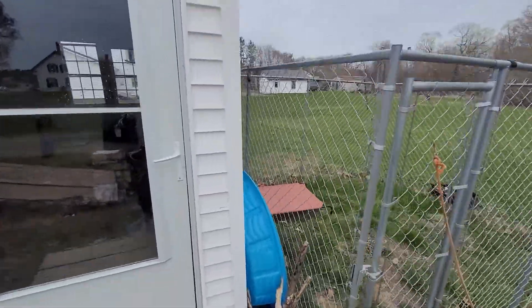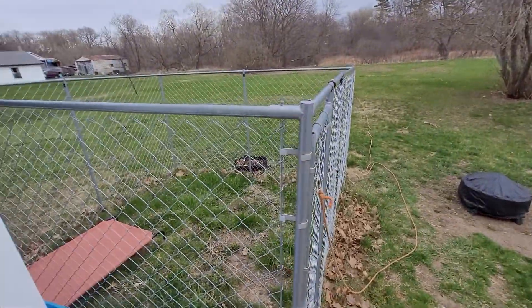The current tenants have a dog. We tend to be dog friendly. They had this temporary pen they'll be taking with them — they've just bought a house.